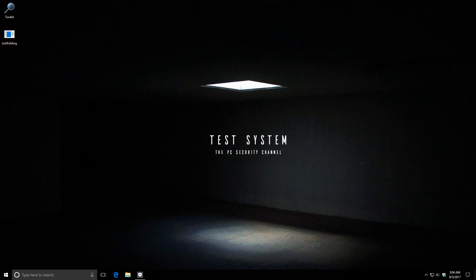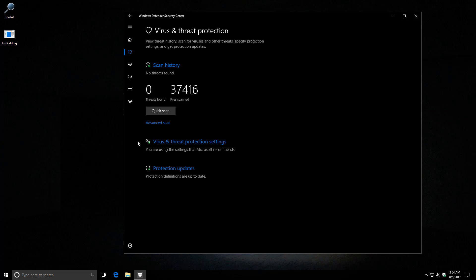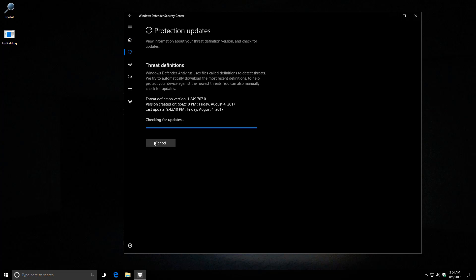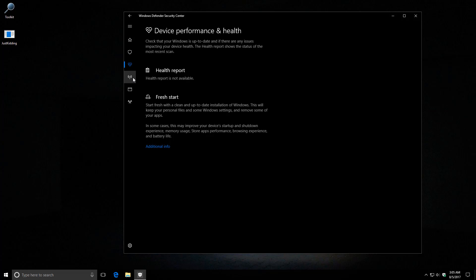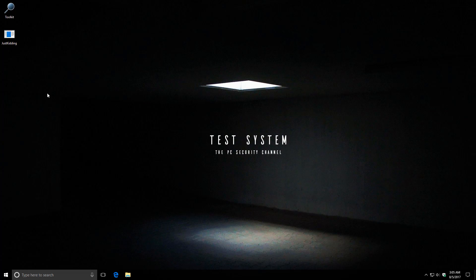Windows Defender vs. Ransomware, take two. Brand new interface, everything turned on, fully up to date. Default settings. And your average new ransomware.